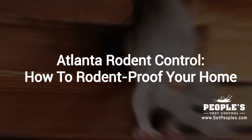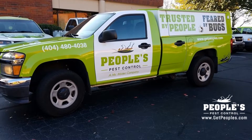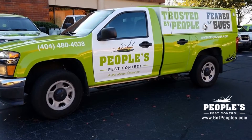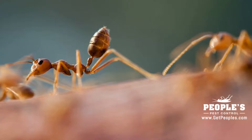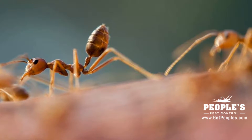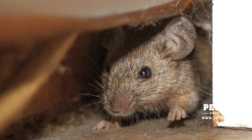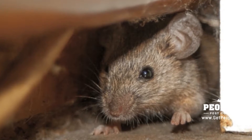Many homes in Atlanta have become repeat targets for heavy rodent infestations. These nasty vermin can not only cause severe damage to your home, but they can also spoil food and spread disease to you and your family. The average homeowner may find themselves baiting and trapping rodents on a yearly basis in a never-ending cycle. This typically happens because the homeowner is relying on getting rid of a rat or mouse infestation instead of actually preventing one.